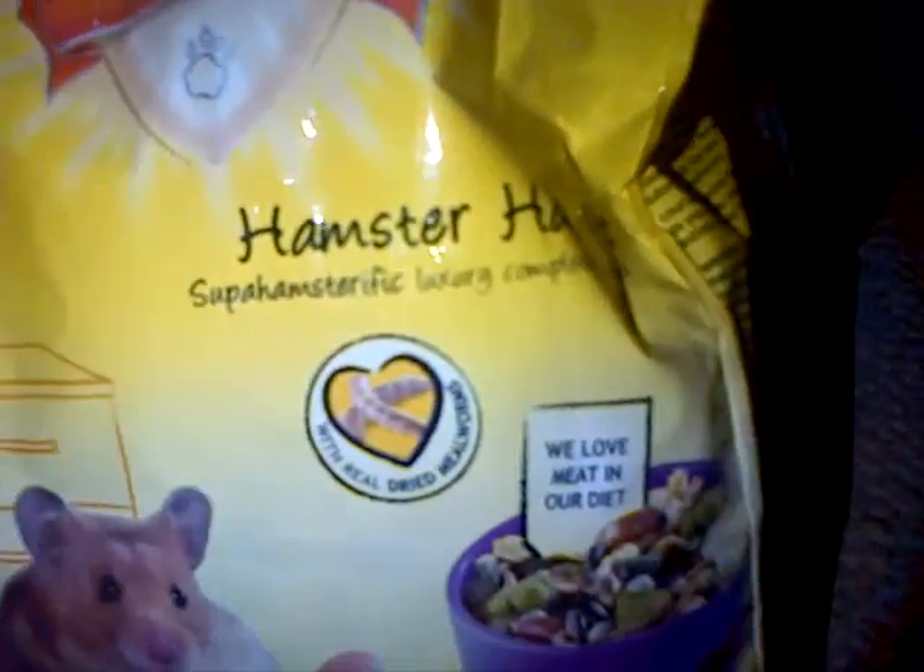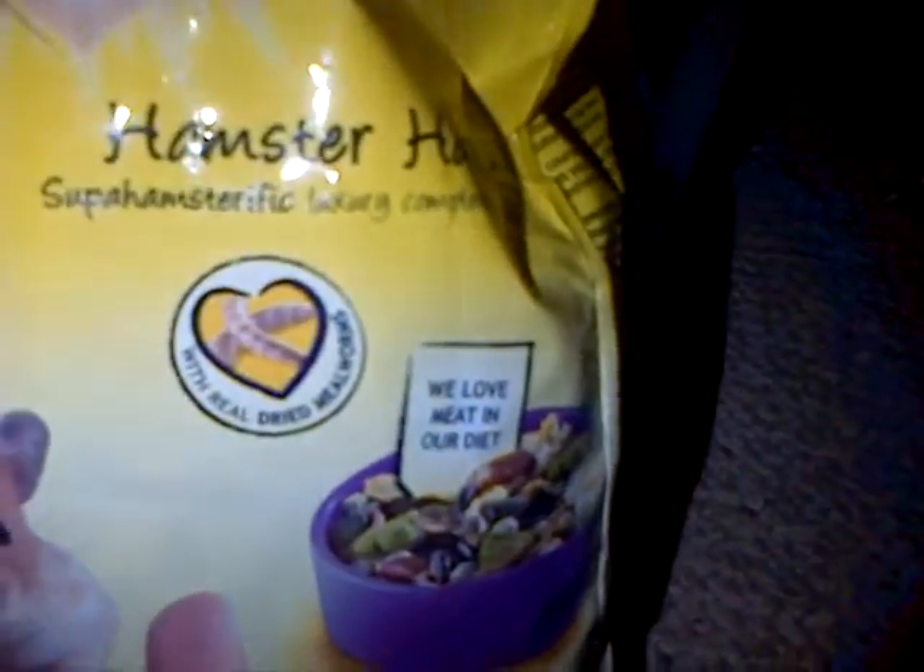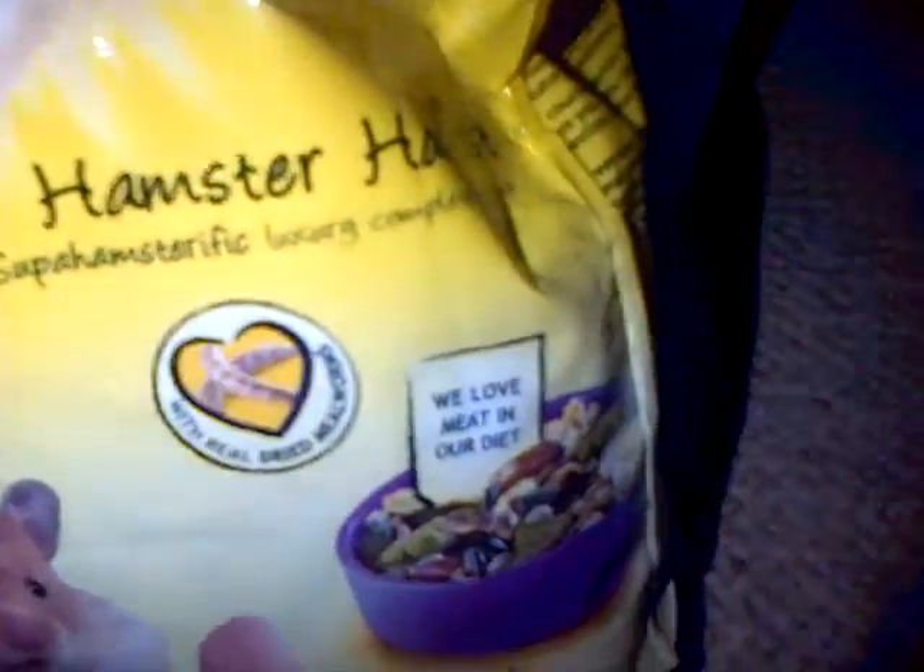I put her in the ball about 15 minutes to half hour a day. And then I've got her food — she loves this food I think. I always wake up every morning and she's eaten it all, but there is also some left over in her house. So that's her food, and some more food there.